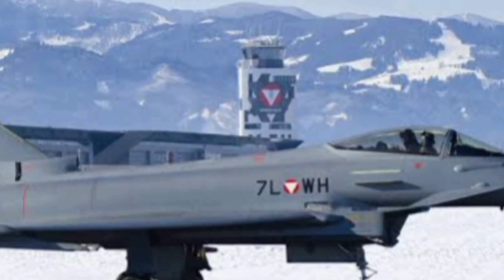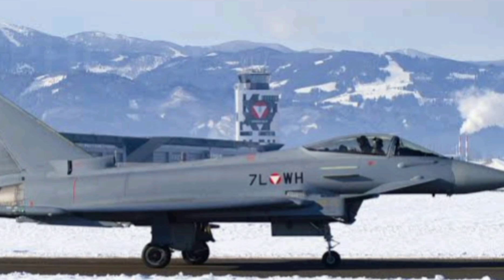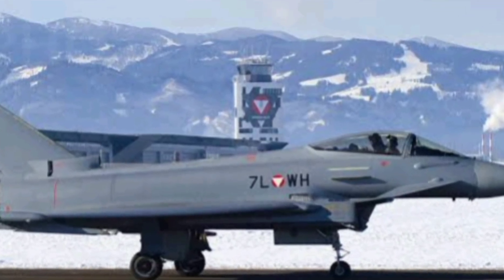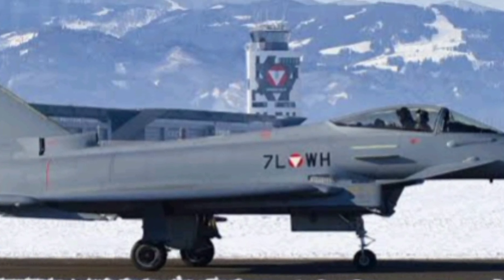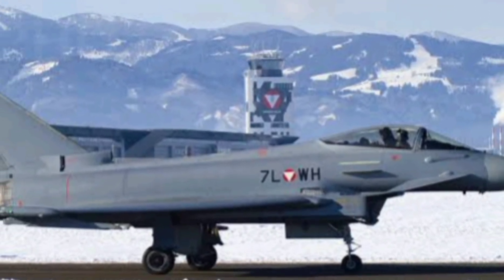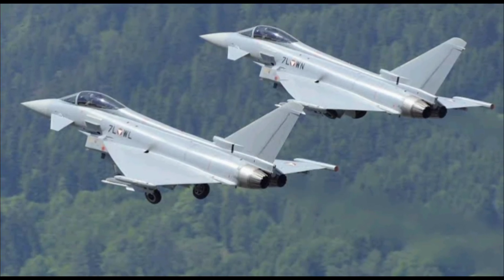But speed alone doesn't win dogfights. The Typhoon's airframe is designed for extreme maneuverability. Its delta wing and canard configuration offer unrivaled agility, allowing it to turn on a dime — crucial in close air combat. Pair that with a fly-by-wire control system, and the pilot gets precision control in even the most demanding situations.